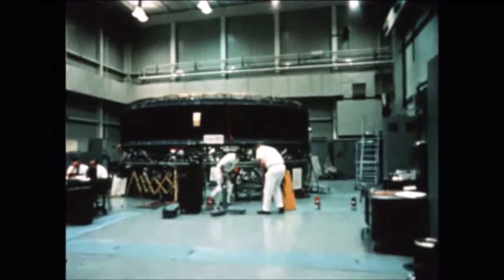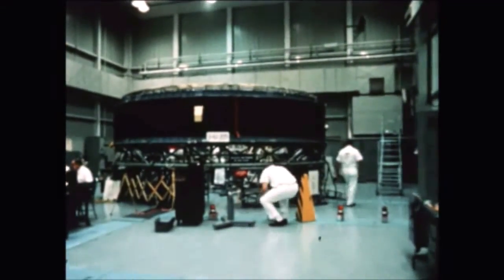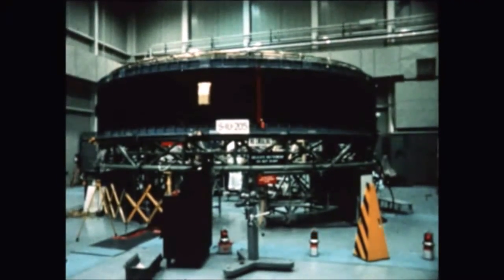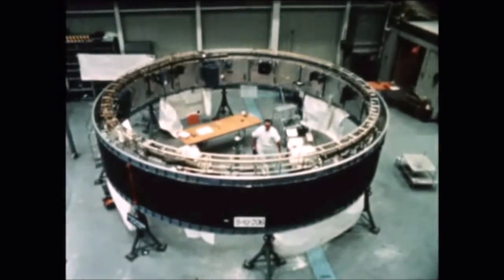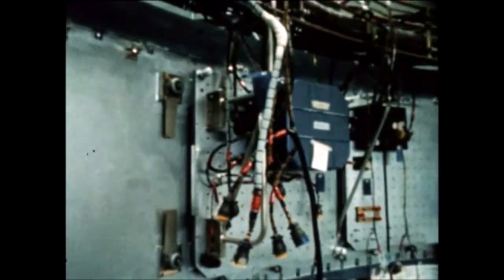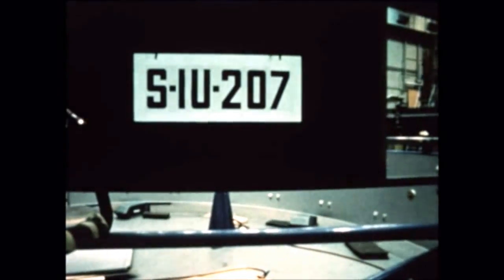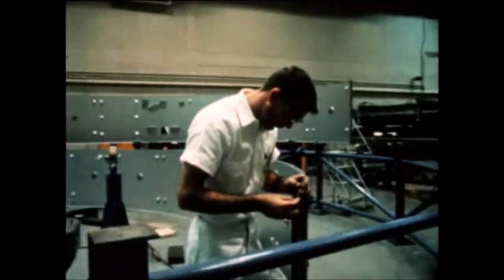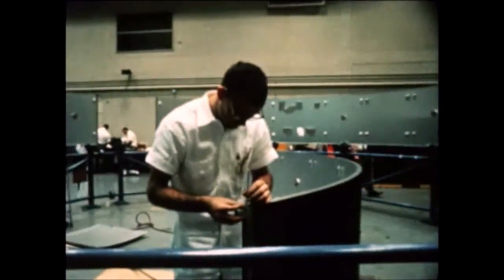At IBM Huntsville, component installation in the fifth flight instrument unit was completed in July. Checkout was completed September 20th, with shipment of the unit to the Cape planned for next quarter. Structural fabrication for the sixth flight instrument unit was completed July 13th, with component installation started July 15th and checkout started September 28th. Also at IBM Huntsville, structural fabrication of the seventh flight vehicle instrument unit was completed September 7th, with component installation started and completion planned for next quarter.